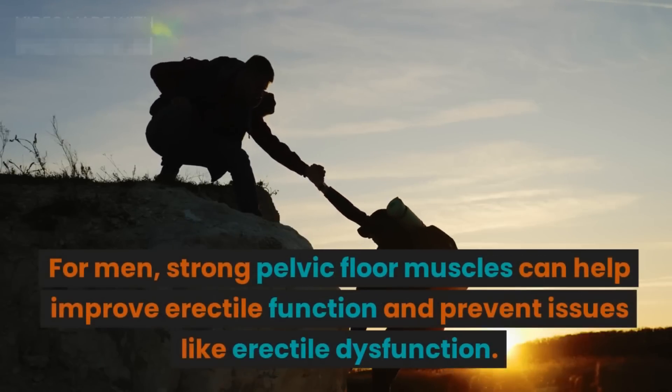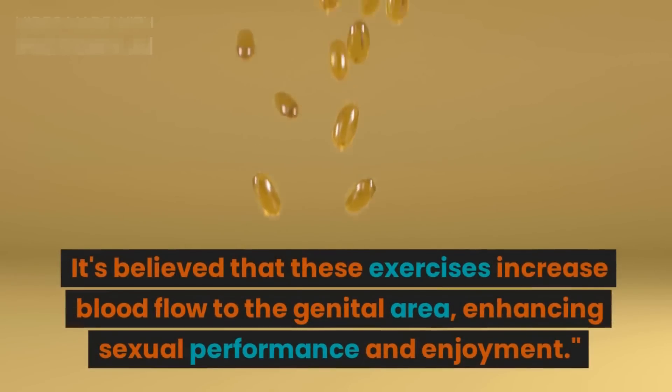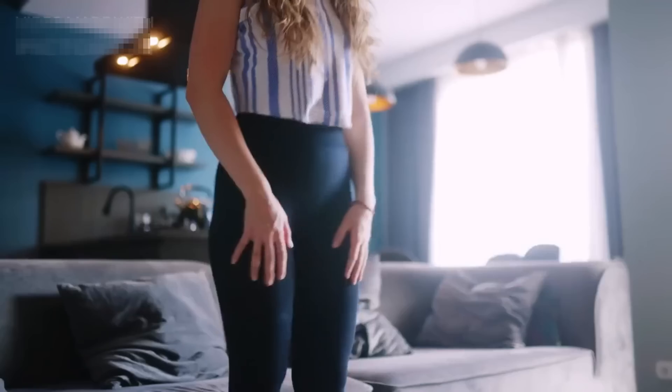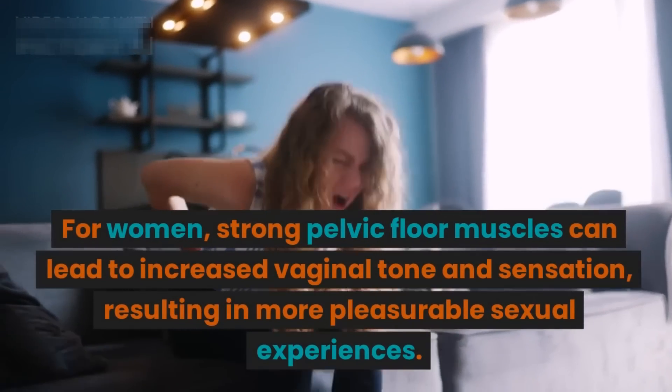It's believed that these exercises increase blood flow to the genital area, enhancing sexual performance and enjoyment. For women, strong pelvic floor muscles can lead to increased vaginal tone and sensation, resulting in more pleasurable sexual experiences.